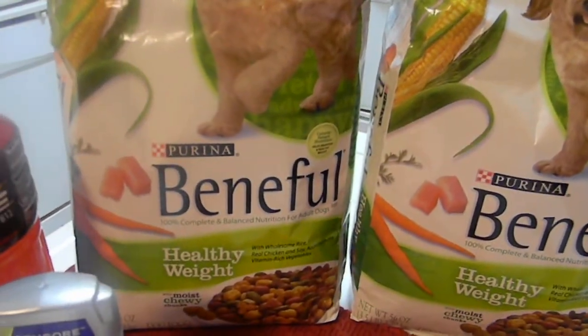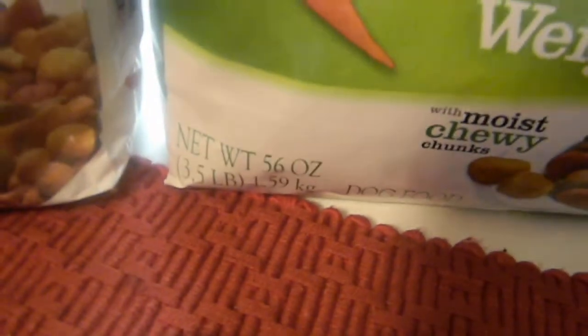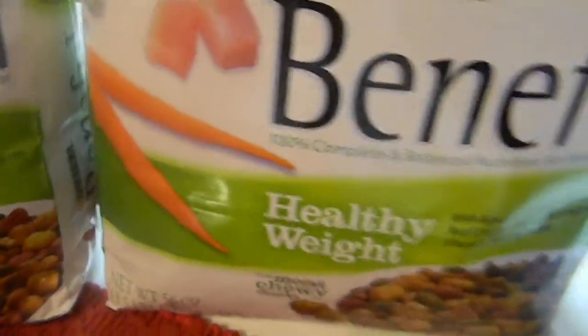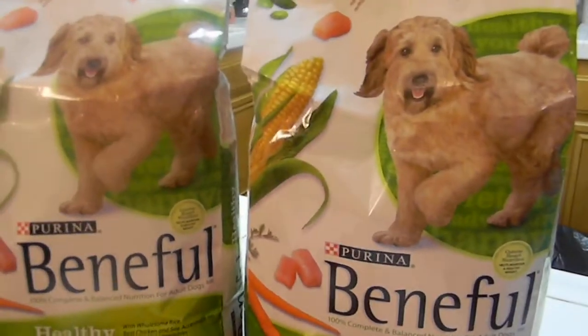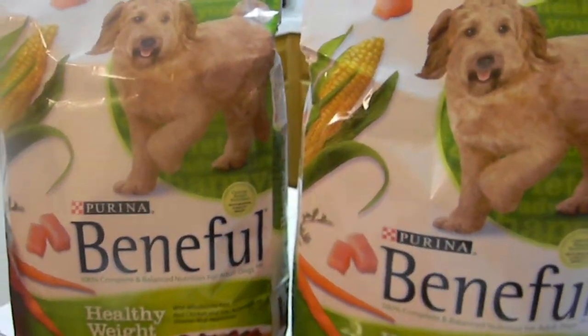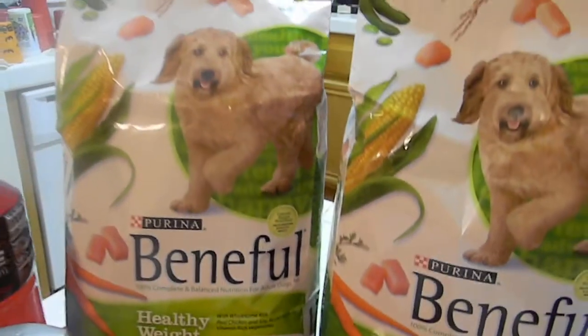The Beneful bags are 3.5 ounces. These weren't on sale - they were $6.55 for two or $2.41 each - but if you were lucky enough to get the buy one get one free coupon, they weren't on sale so you can use your 30% off on that.